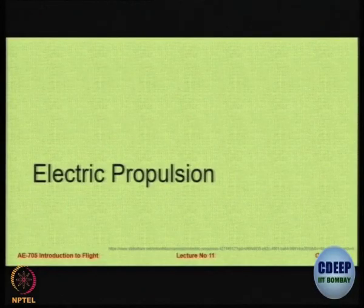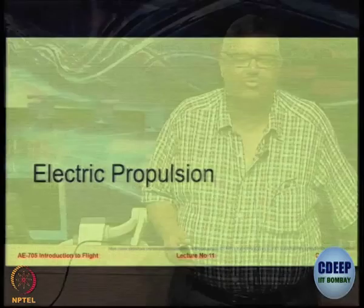We now move to the future - current developments in R&D. In the next 12 to 15 minutes I am going to talk about electrical propulsion, and then in the last slot I will talk about ionic propulsion.